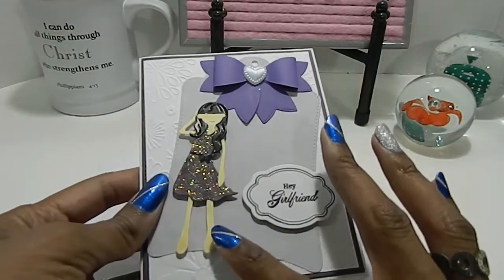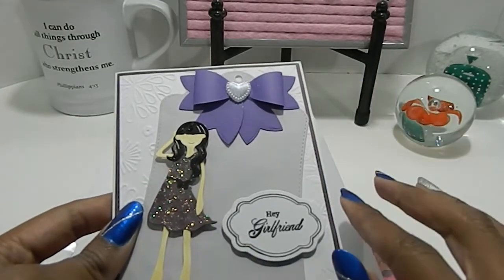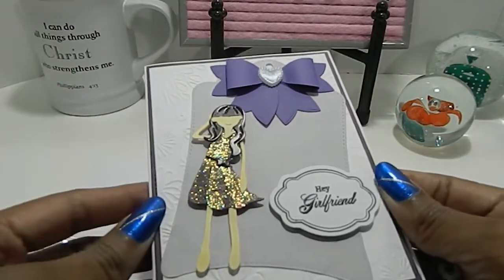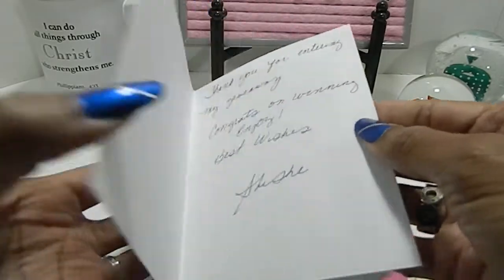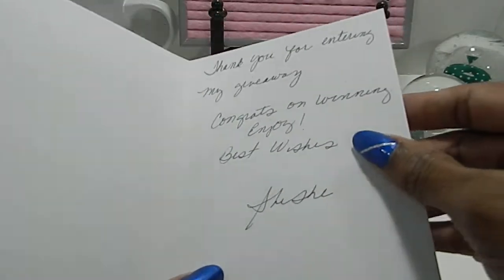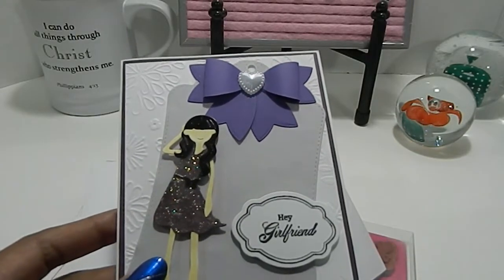It says 'Hey Girlfriend' and she has this little doll image on the front with a cute tag in the background and a beautiful bow. She's embossed the background and layered it — I love that. On the inside it says, 'Thank you for entering my giveaway, congrats on winning, enjoy — best wishes, She She.' Thank you so much, She She, your card is absolutely beautiful.